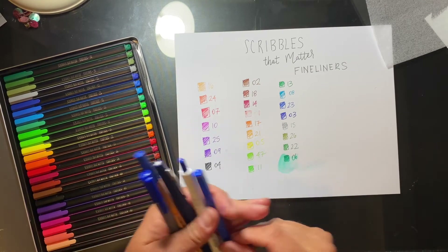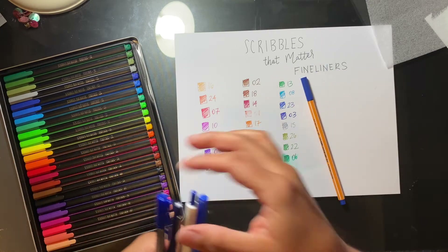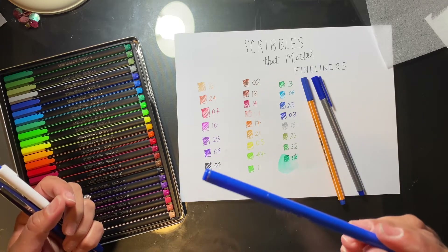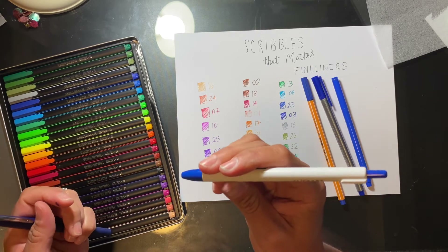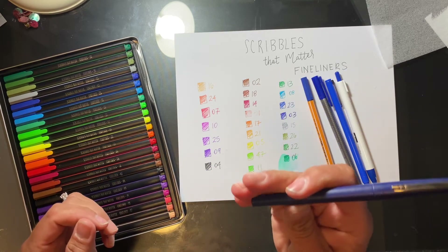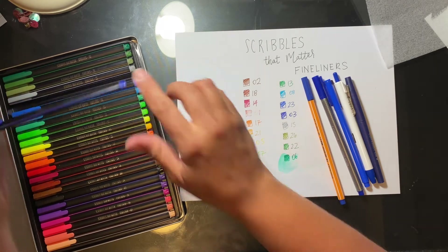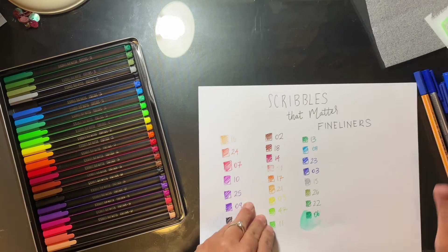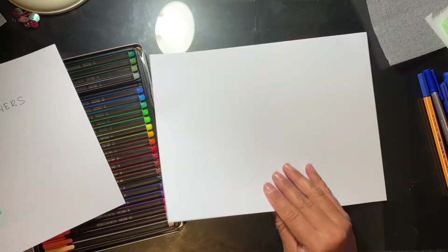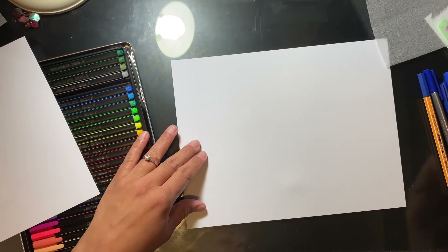I also completely lied — I said the only fineliners I had were the Stabilo 0.88 and the Staedtler Triplus fineliner, but I do actually have the Marvy LePen fineliners as well as the Zebra Click Art — which I guess are a type of fineliner — and then the Paper Mate Flares. So let's compare the blue color in each of the ranges.